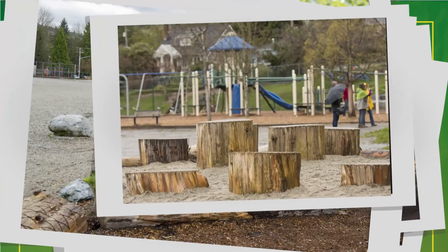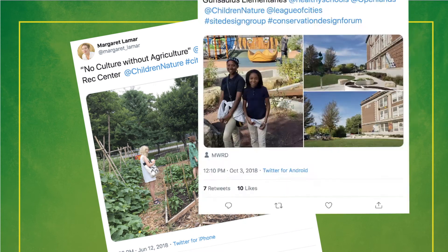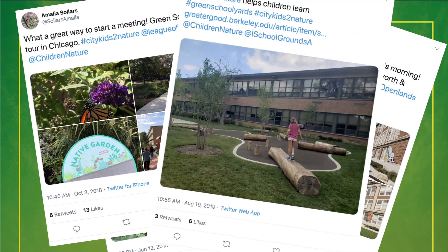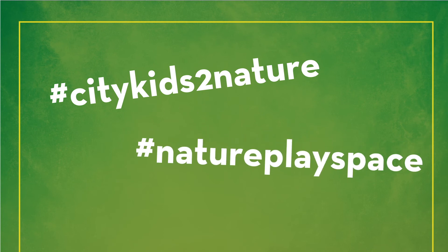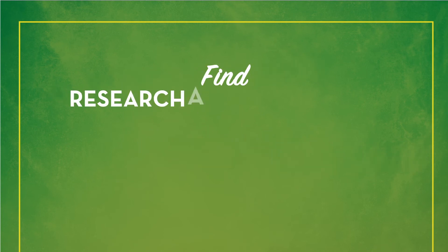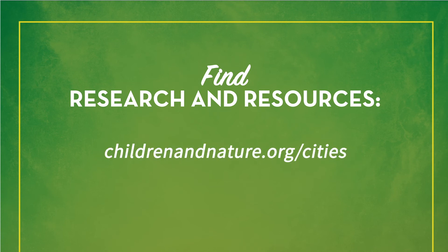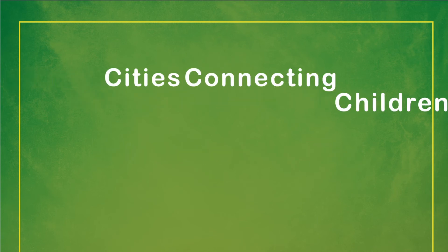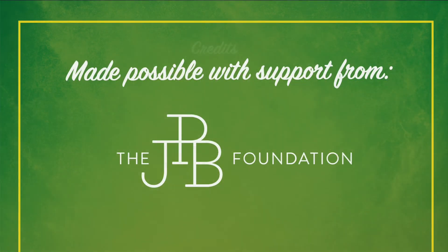Best of all, you can mix and match nature play elements to create play spaces that work in your city. Imagine the possibilities! Tell us about your nature play spaces using the hashtags #CityKidsToNature and #NaturePlaySpace. Find supporting research, tools, and resources at childrenandnature.org and join the movement to increase equitable access to nature.